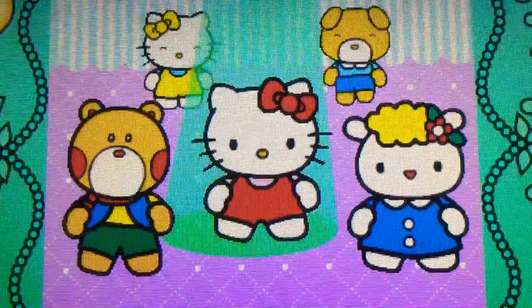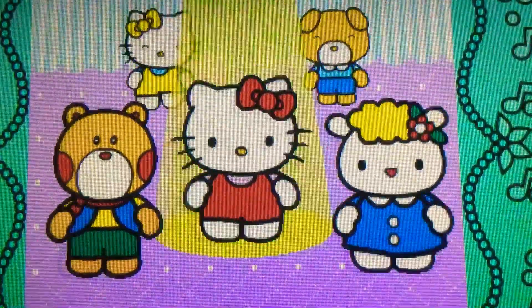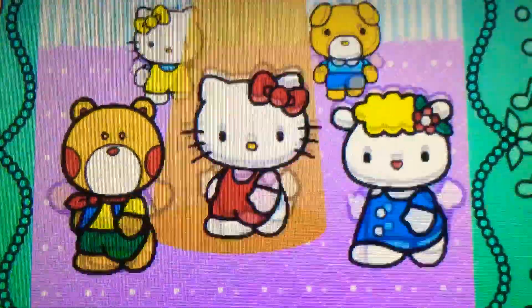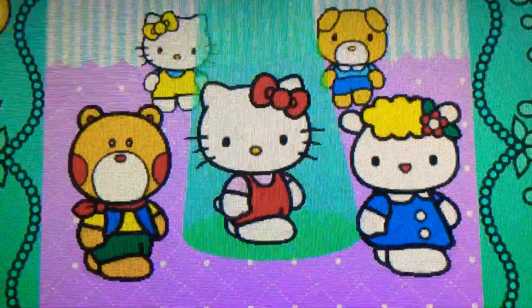Left. Perfect. Right. Cool. Down to the left. Yes. Down to the right. Perfect.